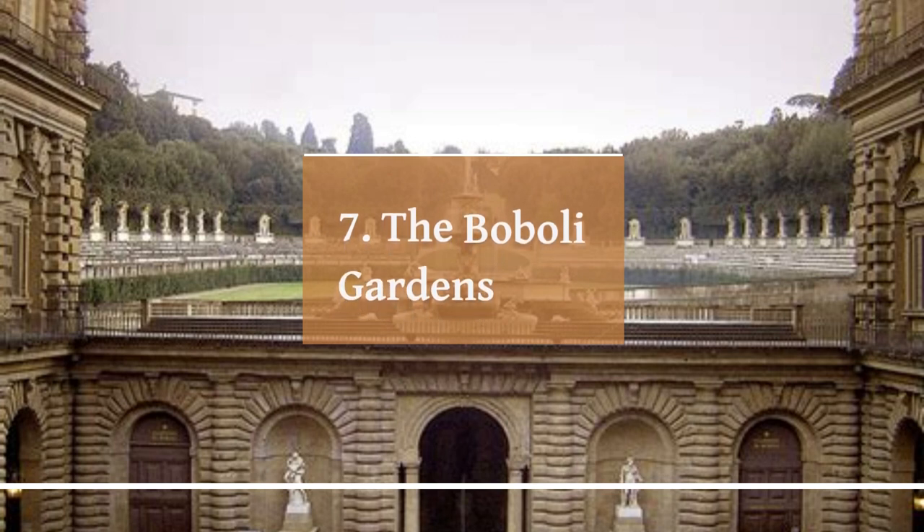The Boboli Gardens is a stunning park located behind the Pitti Palace in Florence, Italy. It is one of the most famous and picturesque gardens in Italy, known for its beautiful sculptures, fountains, and lush greenery. The gardens were originally designed in the 16th century by the famous Florentine architect Nicola Pericoli, also known as Tribolo, and later expanded and redesigned in the 17th and 18th centuries by architects including Bernardo Buontalenti and Giuseppe Fenicelli.